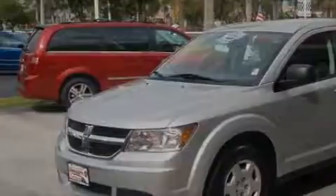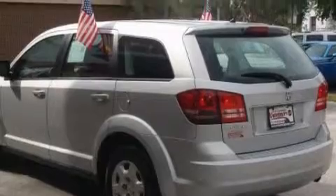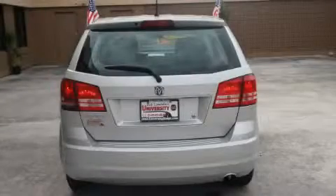Among the many superb features on this Dodge there are a heated driver's side view mirror, an adjustable steering wheel, a CD player, a low tire pressure indicator, a traction control system, and this vehicle has just over 51,000 miles.